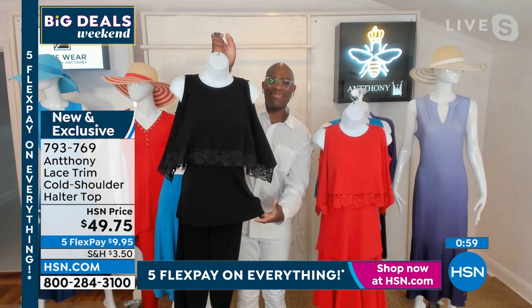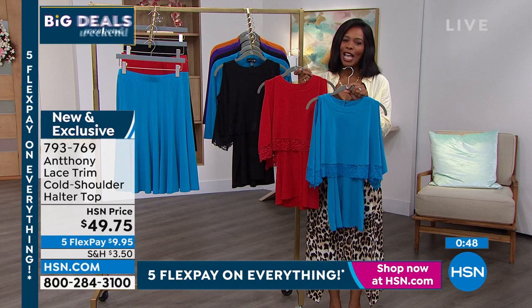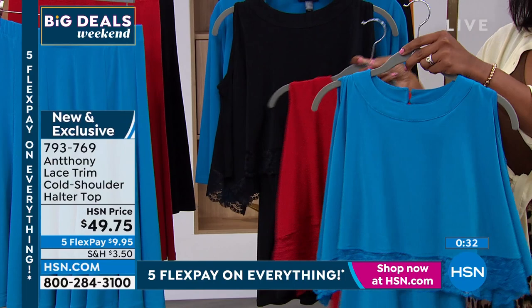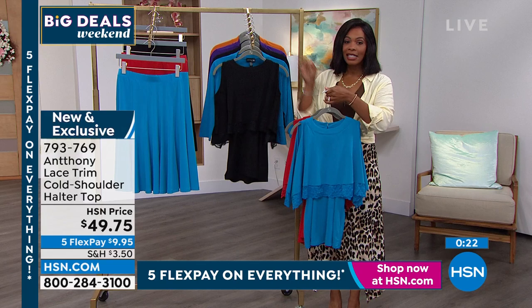It's so affordable — on flex pay, just under ten dollars for something brand new. A lot of you are calling in for it. We have three great colors and you can't make a bad decision. If everyone tells you you look good in red, then red is calling your name. If turquoise is fresh, clean, and crisp, don't miss out. Black you can never go wrong. Item number 793-769.